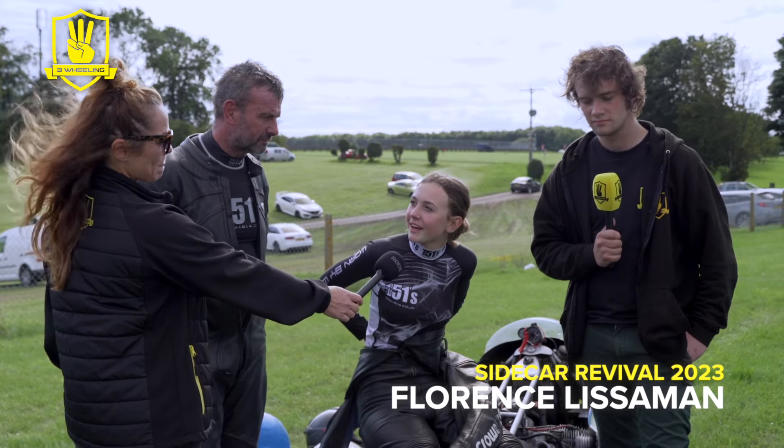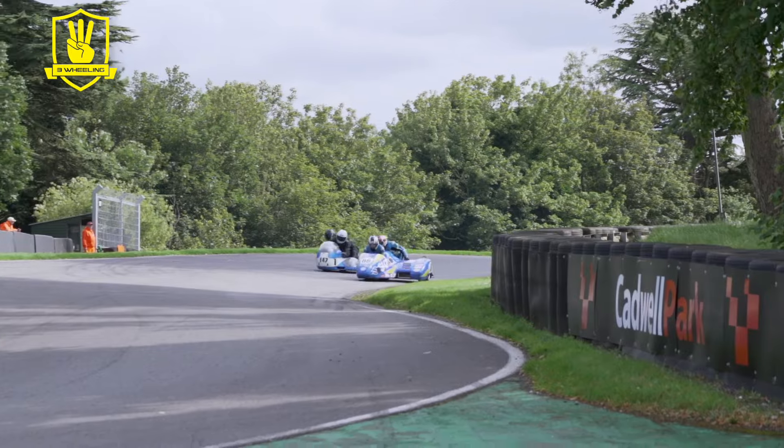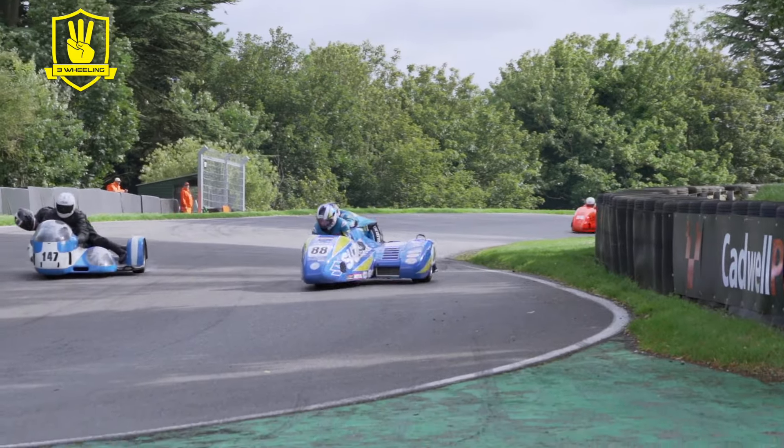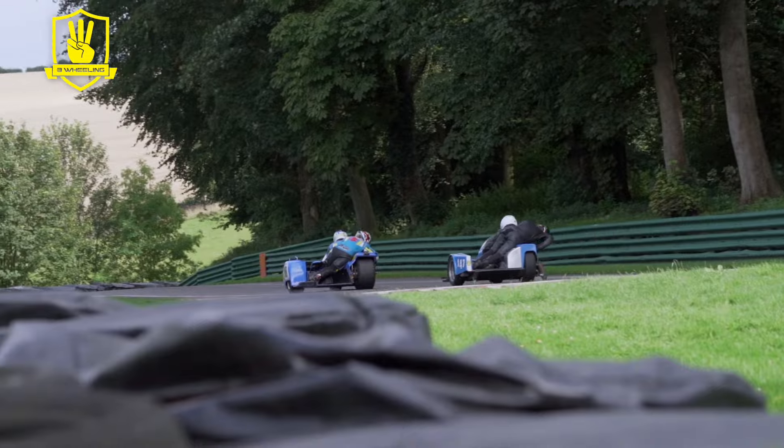It was quite eventful racing with everyone else, and obviously with the modern stuff they take different lines, so you get a lot of chop and changing which is always nice. It pushes dad to ride faster and faster, which is always good.